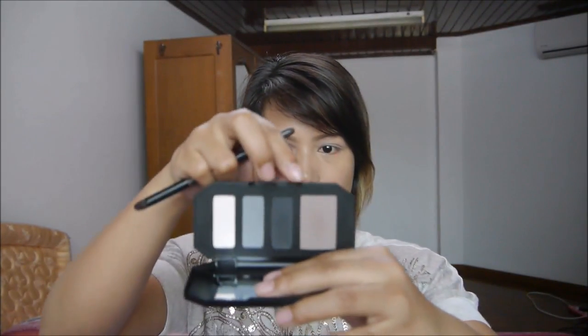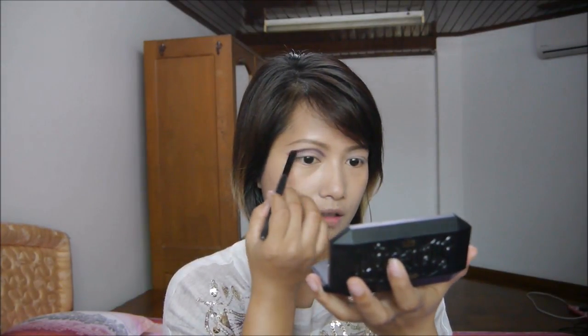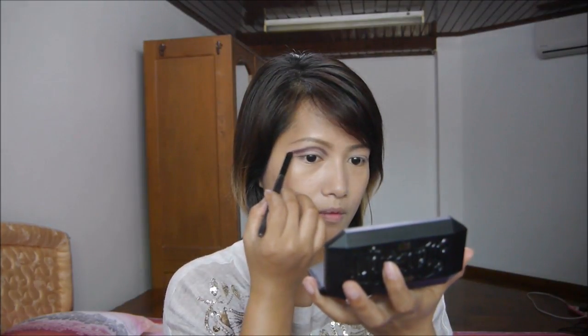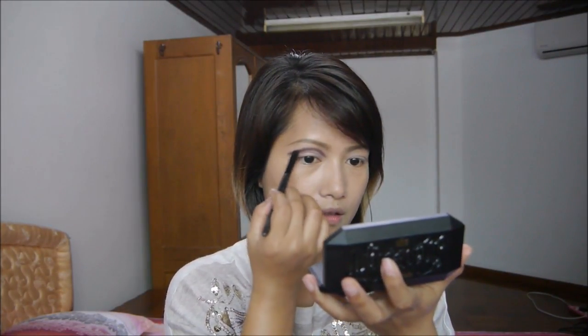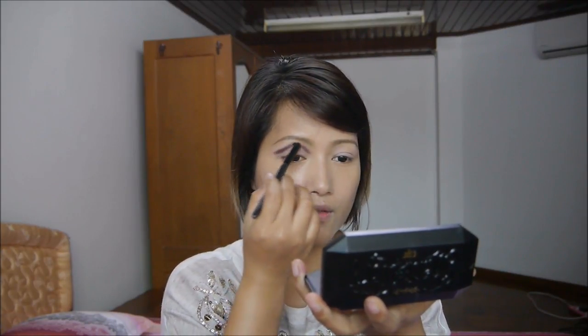I'm going to smoke it like this. Let me do this again. I will do it — I will do the same. Here is the same — I will do the same and add the same.